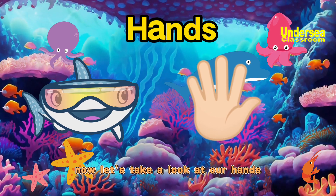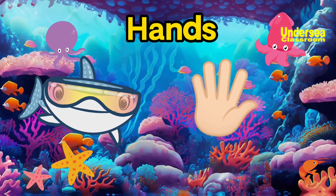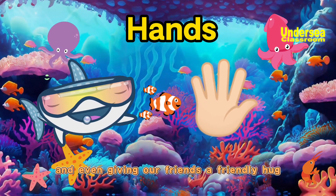Now let's take a look at our hands. We have two hands, and each hand has five fingers. Hands can do many things, like writing, drawing, grabbing objects, and even giving our friends a friendly hug.